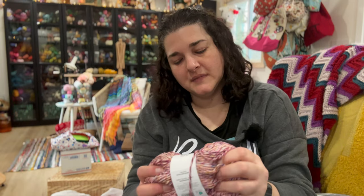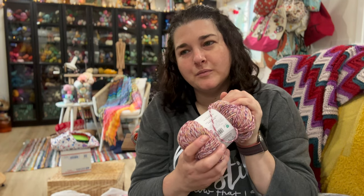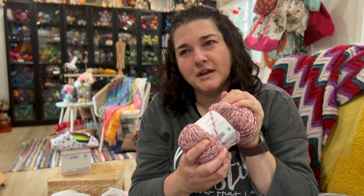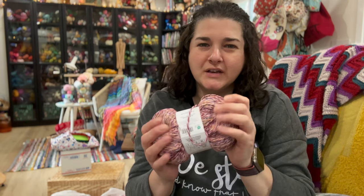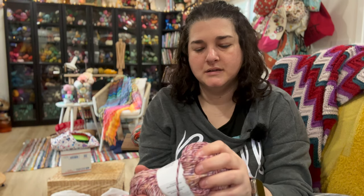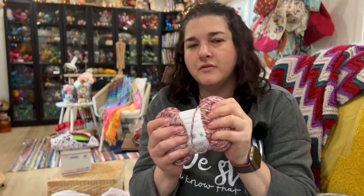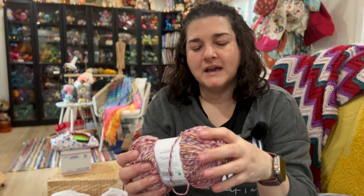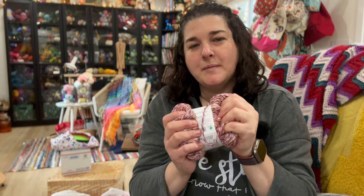This will be the first Big Twist yarn I've ever bought — I don't own any other. I thought I remembered it being kind of scratchy but this is actually really, really soft and pretty nice. It definitely has that same kind of sheen and texture as I Love This Yarn from Hobby Lobby. I may pair it with a solid color and make something.